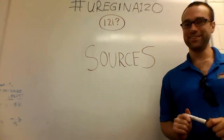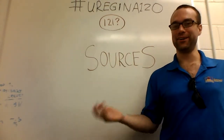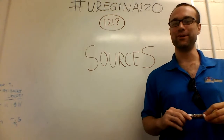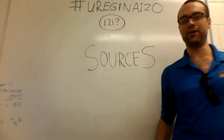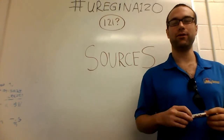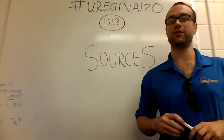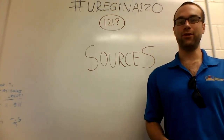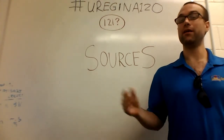Hi and welcome back to URegina 120. This is the 121st video of the 120 video series about things that I learned as a computer science student at the University of Regina. I got a Bachelor of Computer Science that needed 120 credit hours, each class gave about 3 credit hours, and I got exactly 120 and graduated — but then was told that's not enough, you need another 3 credit hours because of a computer error.